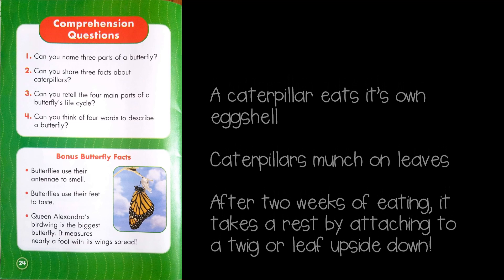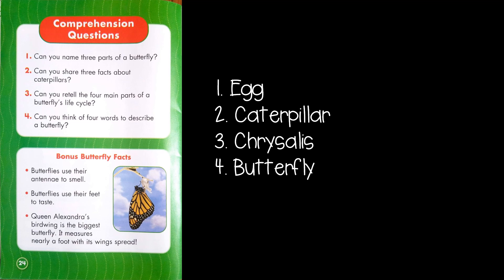Only two more questions to go. Can you retell the four main parts of a butterfly's life cycle? If you said egg, caterpillar, chrysalis, then butterfly, you are absolutely right.